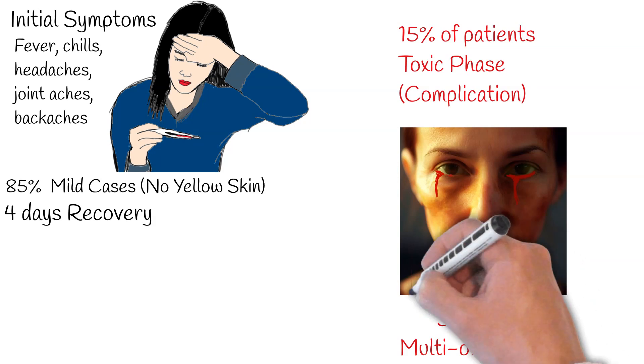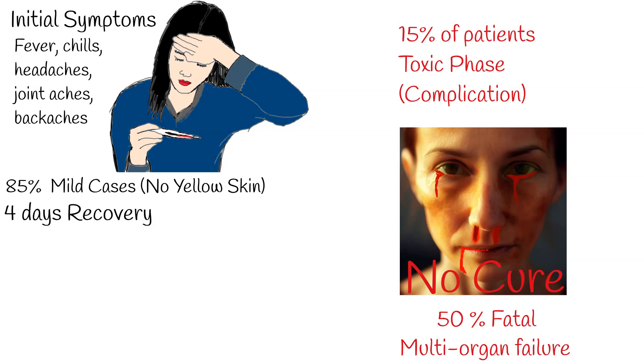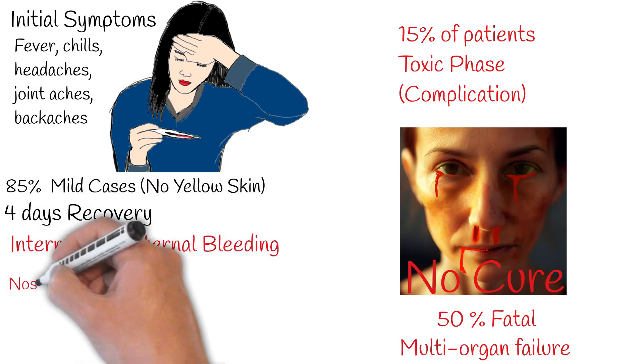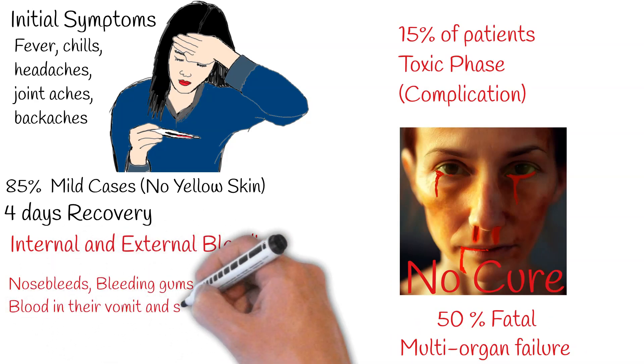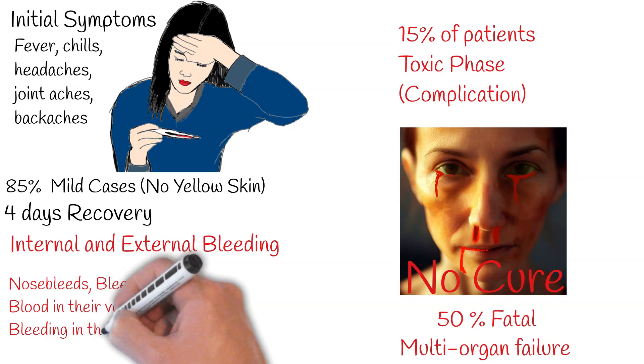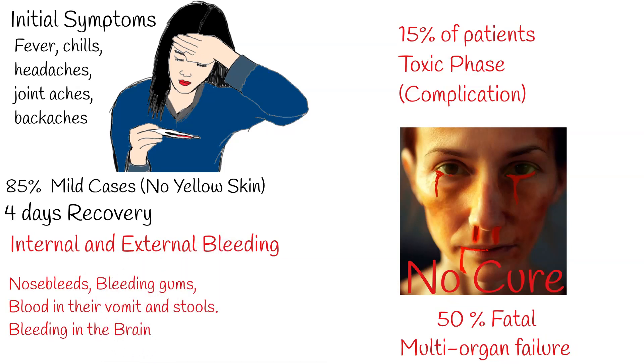Presently, there isn't a specific treatment for yellow fever. This associated bleeding can manifest both internally and externally. For instance, individuals may experience nosebleeds, bleeding gums, or even notice blood in their vomit and stools. In severe cases, bleeding can also occur within the eyes and brain.